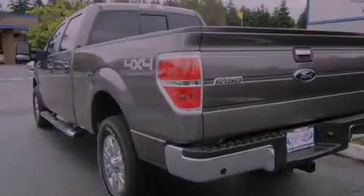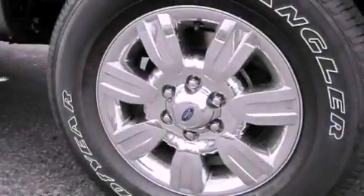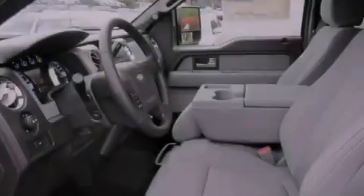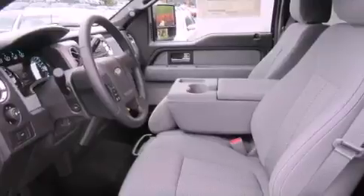Its top features include power-adjustable driver pedals, a low-tire pressure indicator, commercial-free satellite radio, chrome wheels, and traction control and stability control systems.